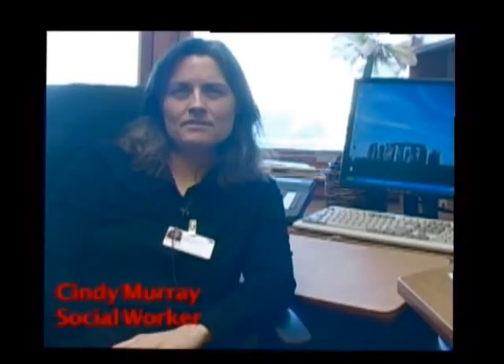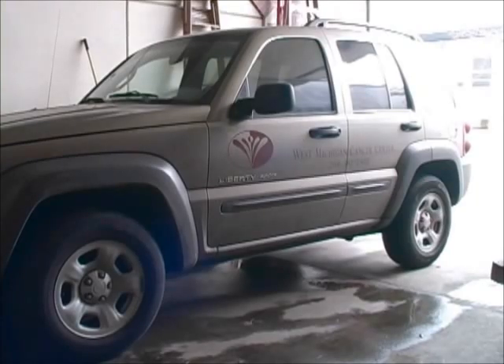I am a social worker here at the cancer center. If a patient needs transportation, if they need information regarding medical bills, applying for disability, if they are having a problem at home with paying bills, then I try to find resources for them to help them out on those things. I also do counseling with patients, with family members, with caregivers who are having a hard time dealing with their diagnosis of cancer.